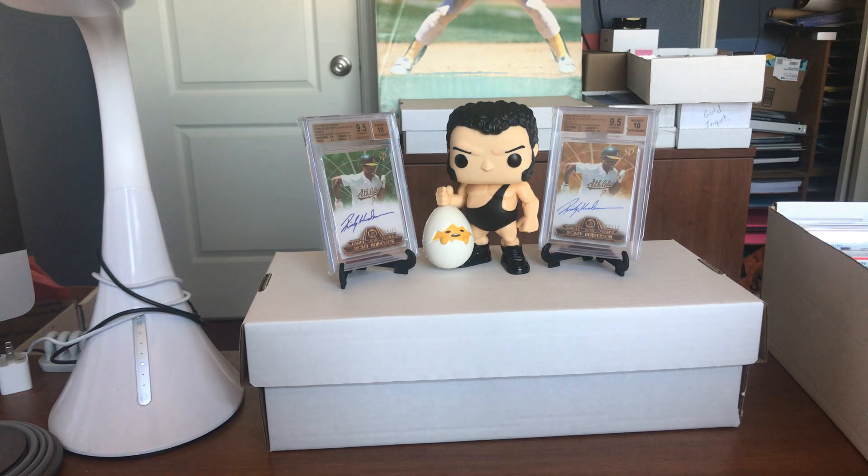Hey everybody, it's Come If A Egg, just talking fast and trying to get through a super long PSA reveal video here. I'm over at my buddy Ricky B's house. Say hello to everybody, Ricky. What up, everybody? We've got a huge PSA return, like 200 cards or so. I'm going to try to go through them quickly and not talk so much, but I love to talk. So let's just jump right into it.